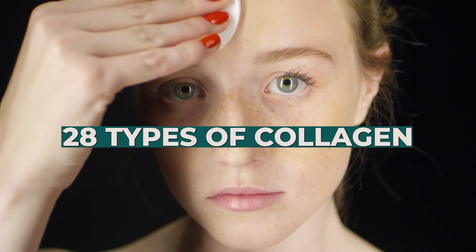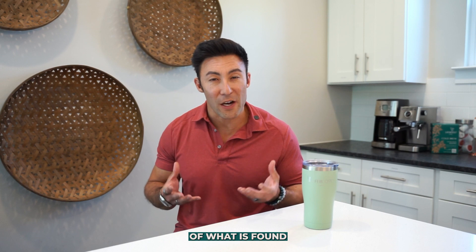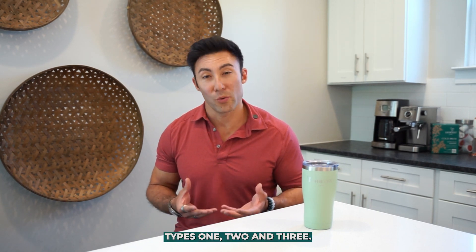Nearly 28 types of collagen have been identified by scientists, but there are three that are the most common, making up 80 to 90 percent of what is found in your body: Types 1, 2 and 3.